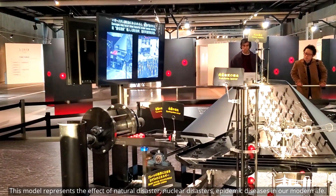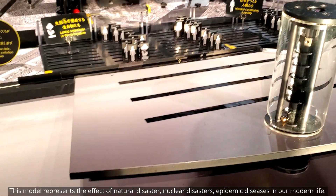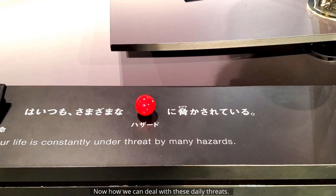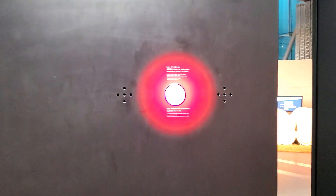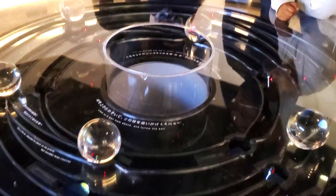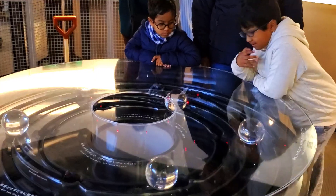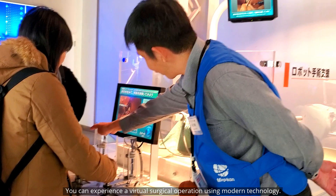This model represents the effect of natural disasters, nuclear disasters, and epidemic diseases in our modern life, and explores how we can deal with these daily threats. You can also experience a virtual surgical operation using modern technology.